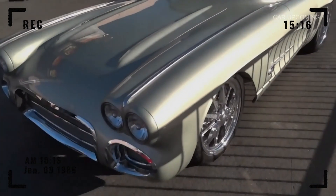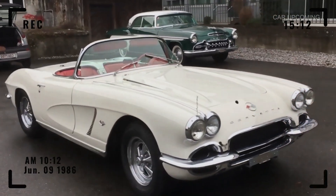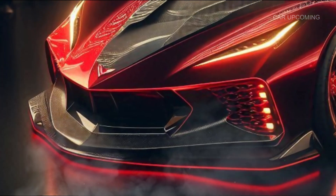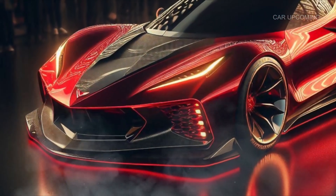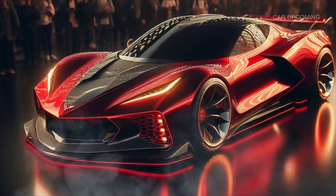Hey everyone, welcome back to Car Upcoming. Today we're diving into a true automotive legend reimagined for the modern world — the 2025 Chevrolet Corvette C1. That's right, the iconic '53 Corvette is back with a modern twist. We're talking classic looks, cutting-edge performance, and enough charm to turn heads everywhere it goes.